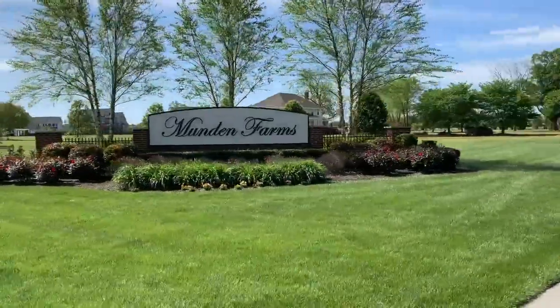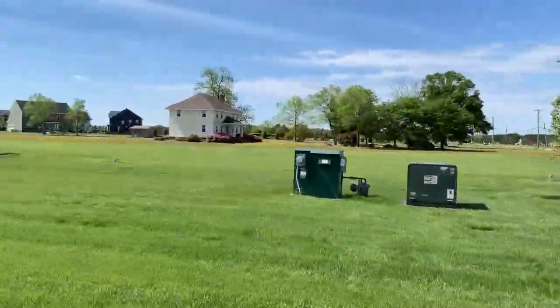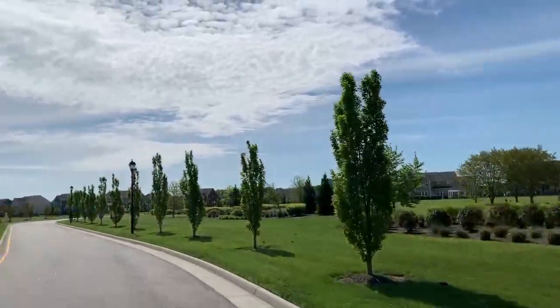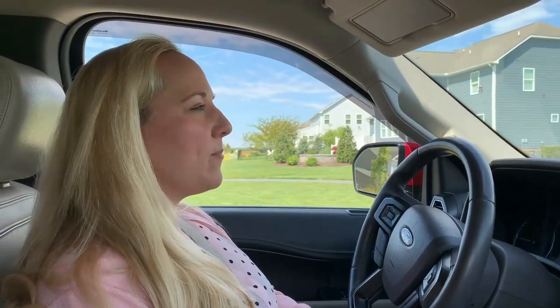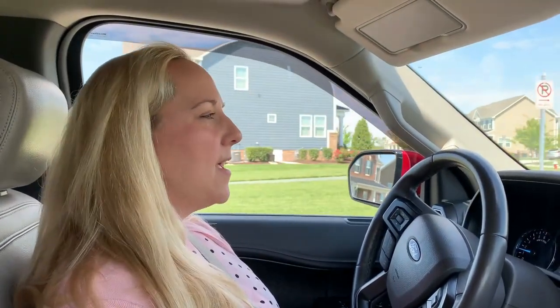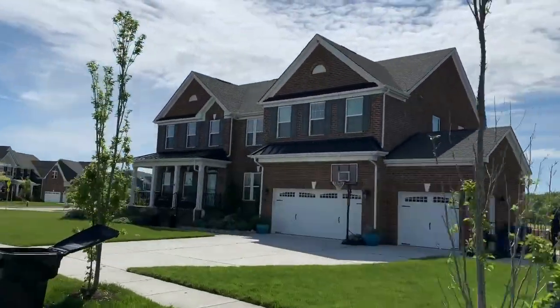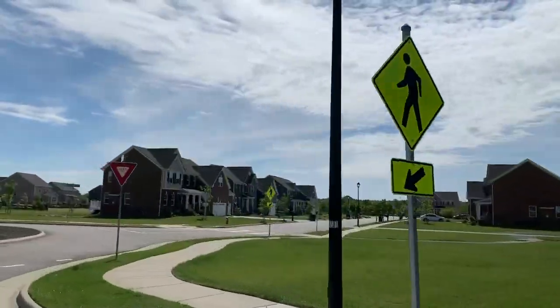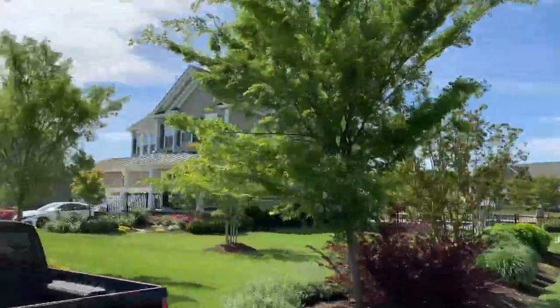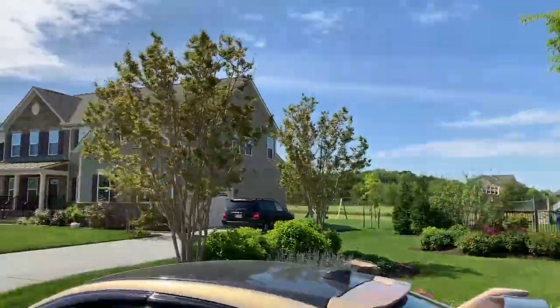Now we're in Munden Farms in Virginia Beach — a newer neighborhood built by Ryan Homes with lots of different floor plans and models, all custom built. There are no neighborhood amenities such as pools or tennis courts. The neighborhood does require you to have a black wrought iron fence to keep with the aesthetics. It's a gorgeous neighborhood with some really beautiful homes, close to shopping and restaurants. Homes in this neighborhood range around $600,000 and up.